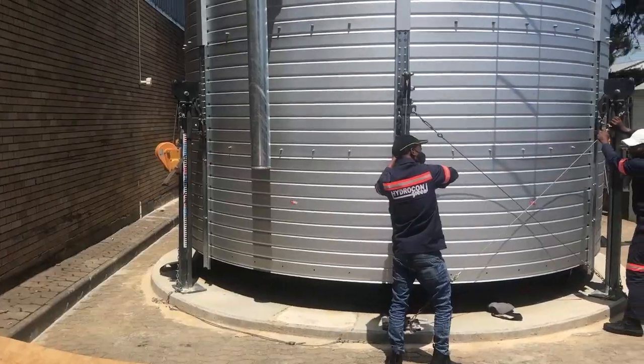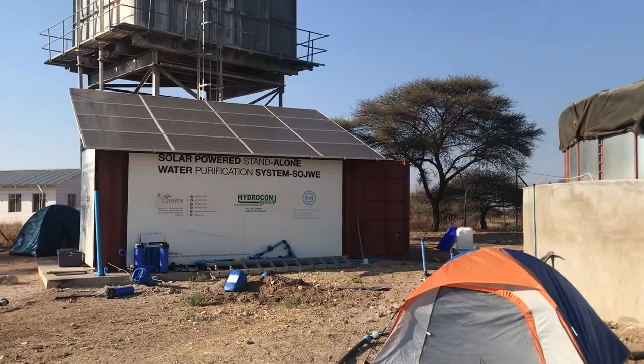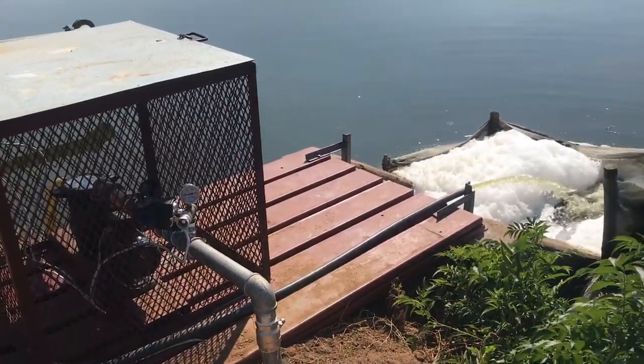Welcome back to our Botswana vlog. In this episode, I will share some of my work experience from the past six months.